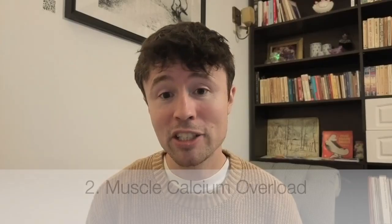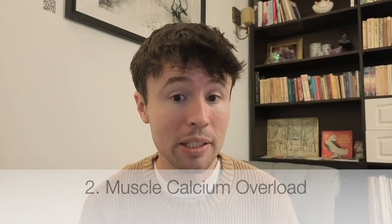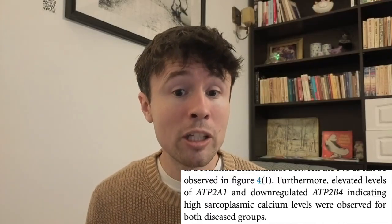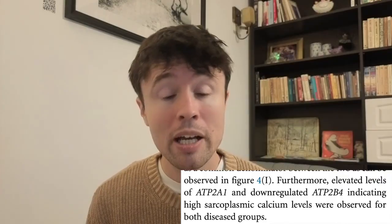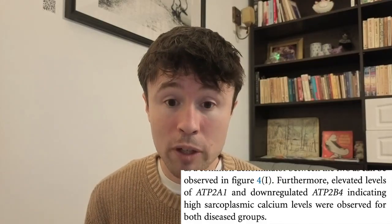Moving on to the second key takeaway: the finding of high calcium levels within the muscle cells. If you have a situation where the muscle cells are filled with calcium, that is a very dangerous state of affairs, and it can also play into damaging and diminishing the mitochondria inside a cell. So in the context of an illness of mitochondrial dysfunction and depletion, this finding is particularly important. I'll come back to it towards the end of the video, because this finding is very important in light of the overall state of ME-CFS science at the moment.